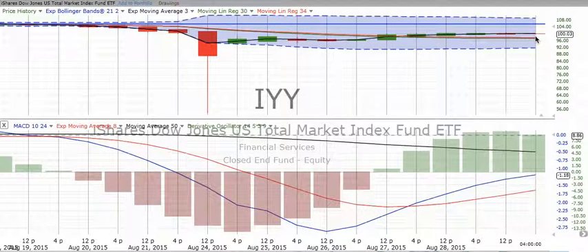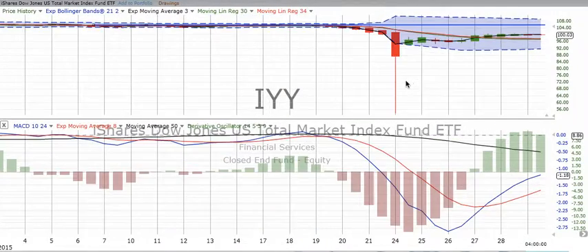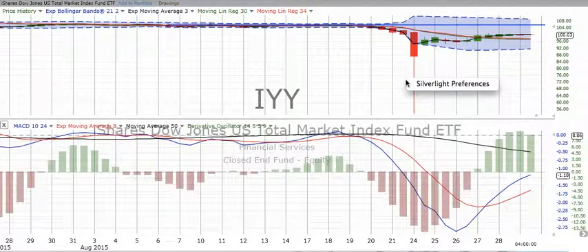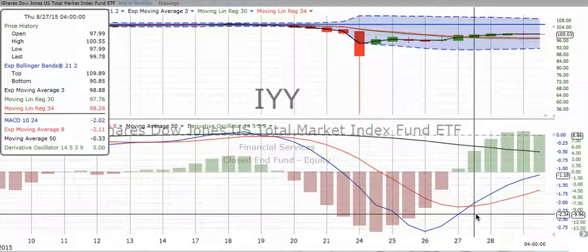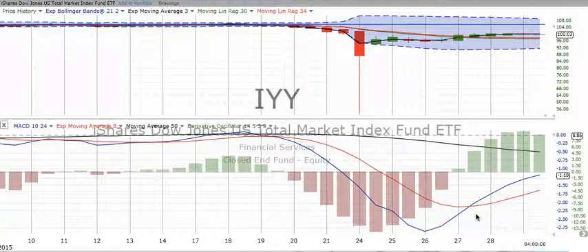The high was $100.35. This is a total market — this is IYY. We like to look at everything to begin with, and we can see that there has been some recovery in the total market. It crossed over going up late in the day on the 27th, and it has continued to move up.